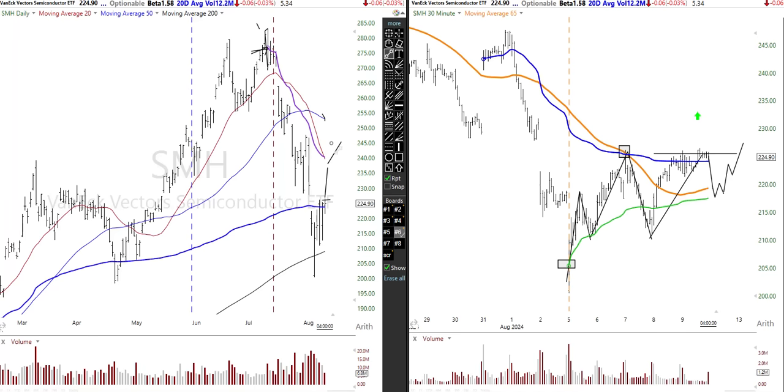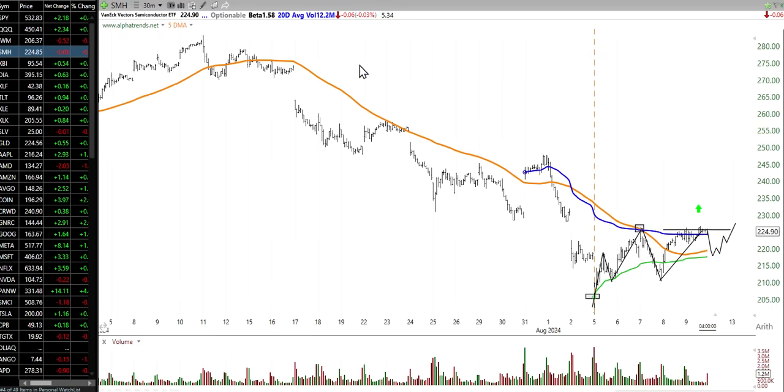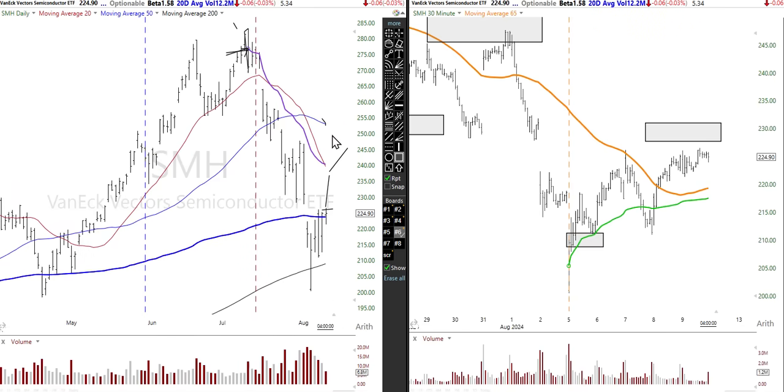That anchor comes in right with that declining 20-day moving average, and we also have a declining 50-day moving average, which tells me we've got to be careful. When we look at pure price action on a 30-minute time frame, we see a high, then lower high, lower high, lower high, lower lows — so we still have lower highs and lower lows, meaning we have a lot to prove here.